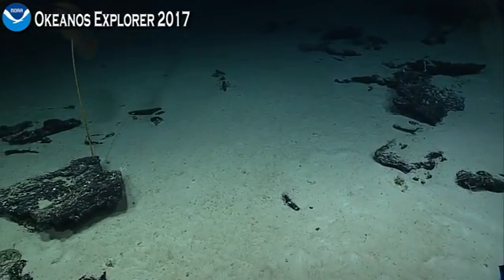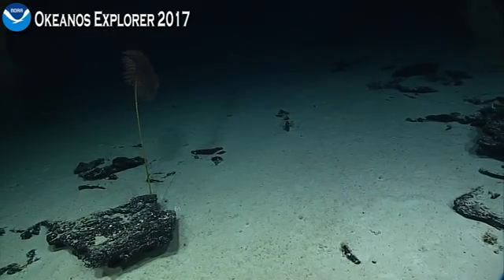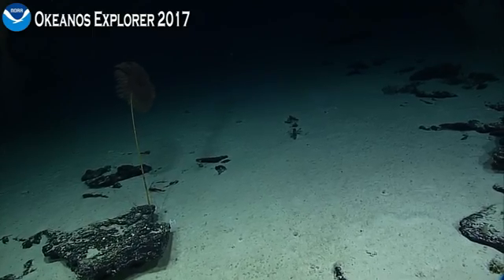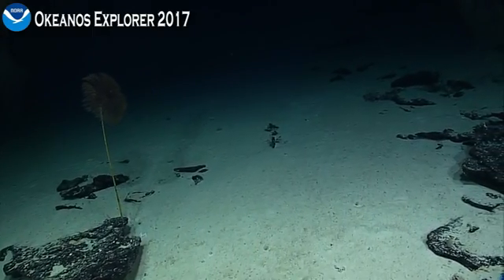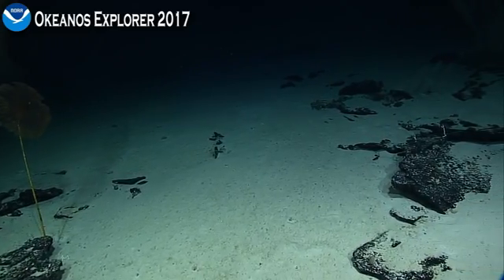And getting some great imagery of the corals, some sponges, as well as other associated organisms and invertebrates like this crinoid — a stalked crinoid on the left, which is also a sea lily.